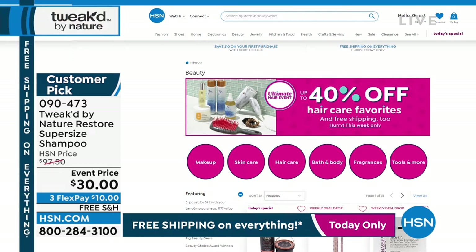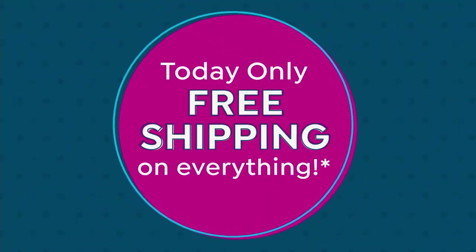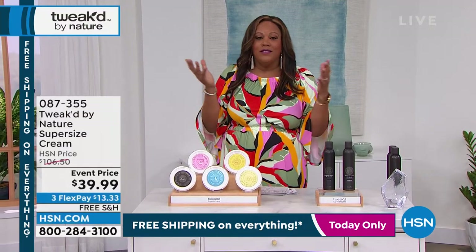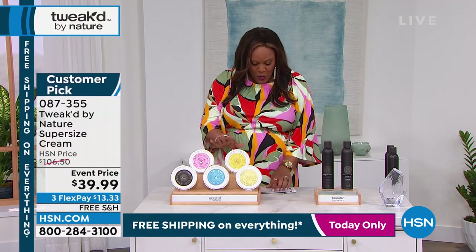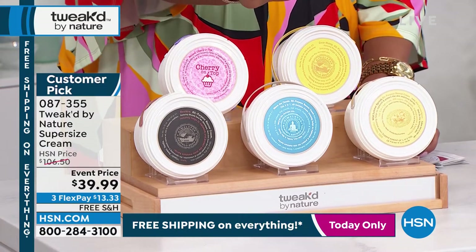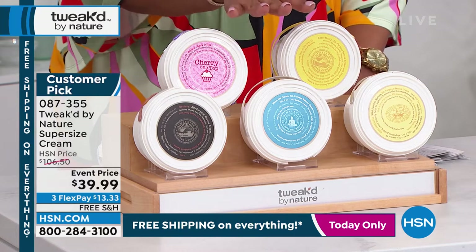We're showing you the best of what we have in beauty. If you haven't tried Tweaked by Nature, you're in for a treat — no harsh chemicals and ingredients from the Himalayas. Next I have the Supersize Rescue Cream — absolutely remarkable. It's six products in one jar. If you want to streamline your beauty routine, this is the way to do it — a huge customer pick.